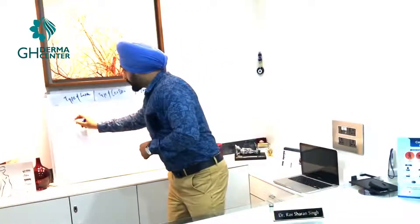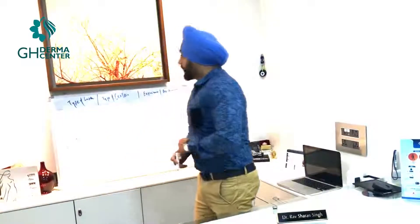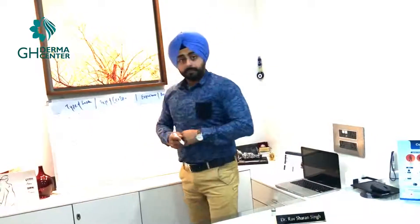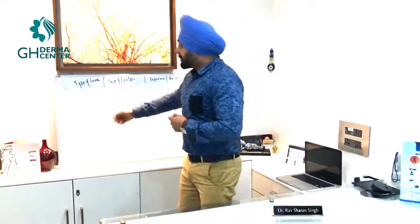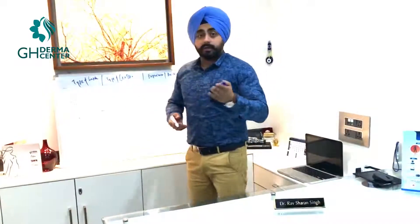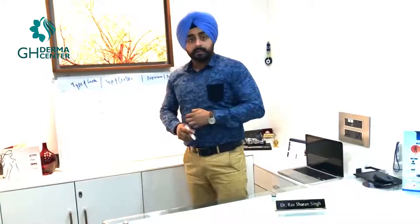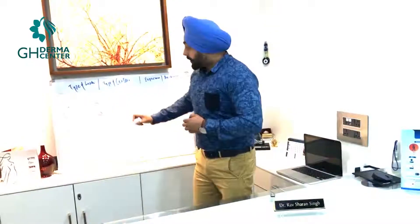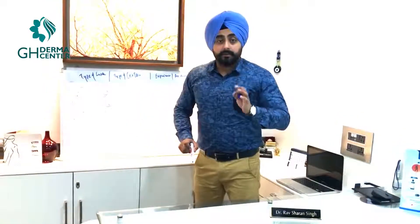IPL is the cheapest laser to procure — I bought it for around five thousand dollars or around four lakh rupees, so I would charge around two thousand to two thousand five hundred for a full face. But for diode and Nd:YAG, a good USFDA-approved diode machine costs a minimum of around thirty lakhs, and same for Nd:YAG.